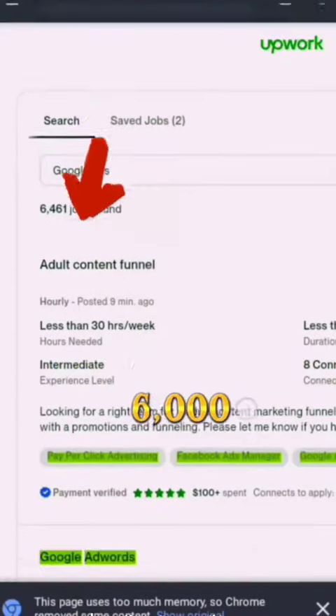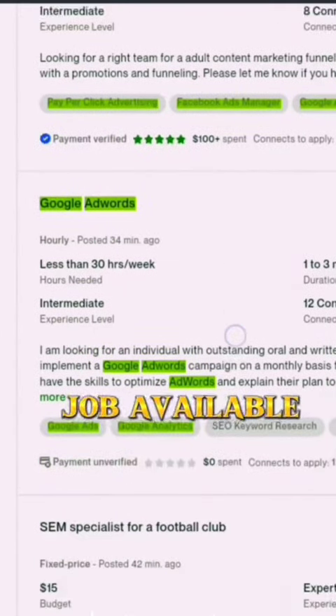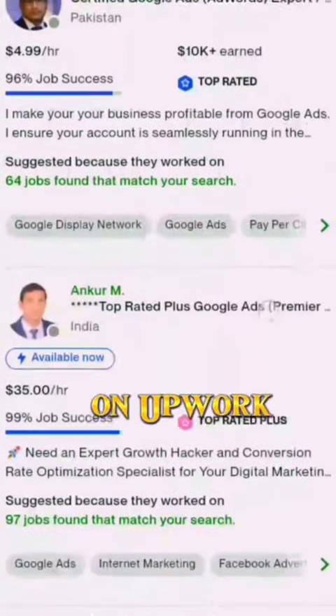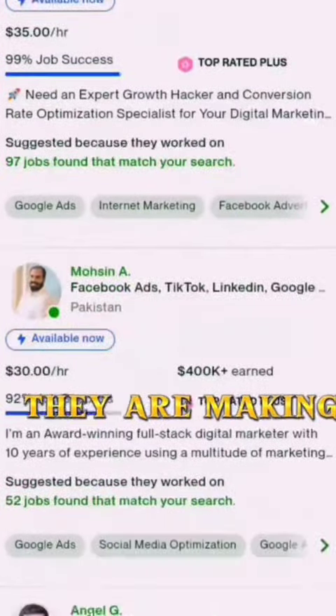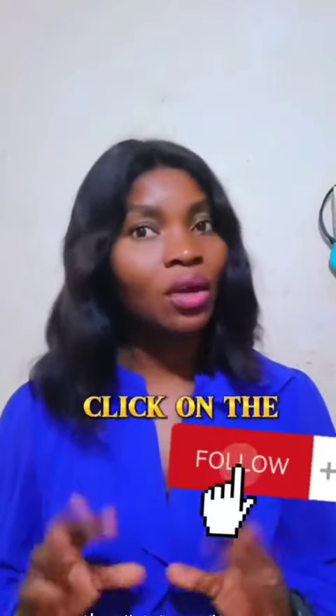You can see that there are currently over 6,000 available jobs in that skill you just learned — there are just enough jobs available for you. All you need is to learn the skill. These are people offering this same skill on Upwork and the amounts they are making. If you want to see more videos like this on easy ways to make legit money online with just a smartphone, click the follow button.